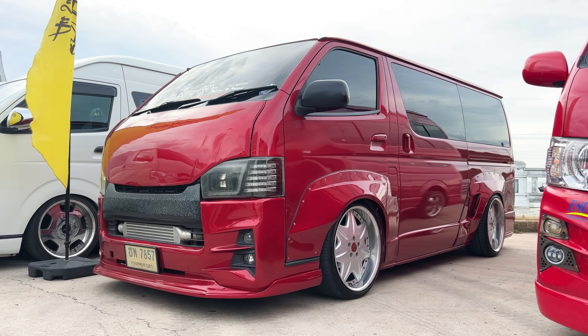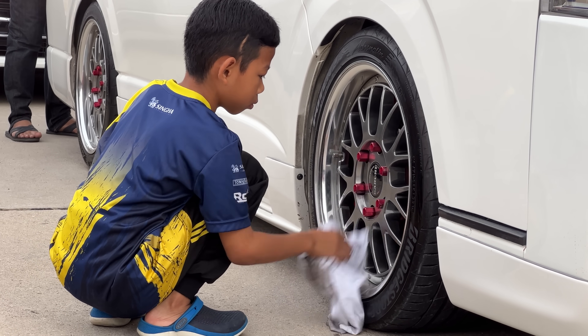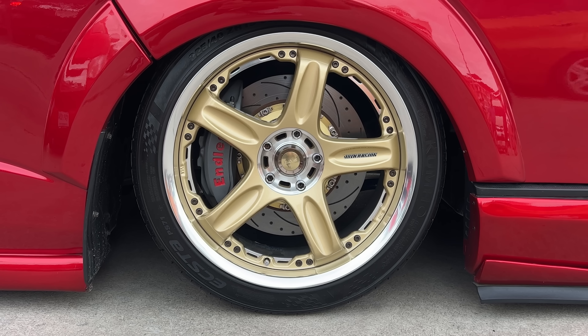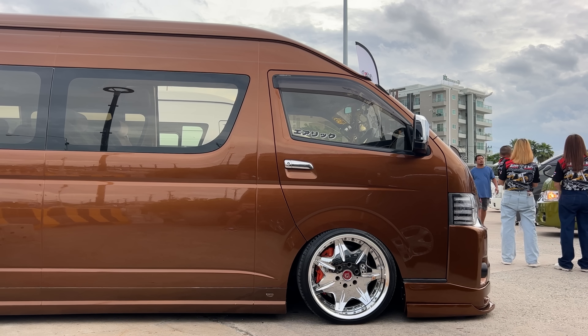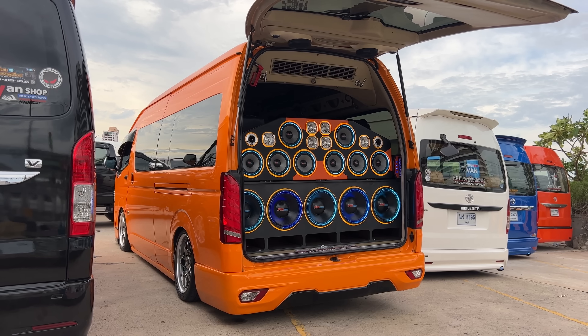Here in this country, these vans are owned by individual people that tend to be tour operators — tour guides and drivers for not only tourists but locals alike. Because the owners can't leave anything stock, they've modified them with sick wheels, big brake kits, air ride, and of course crazy custom interior builds.